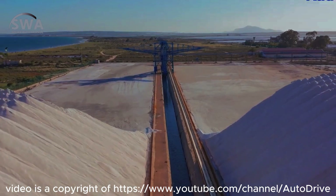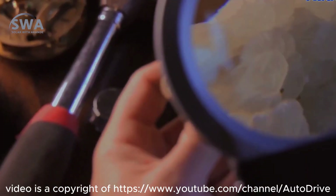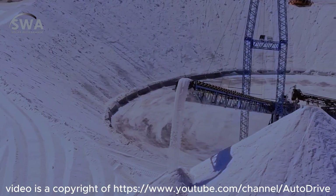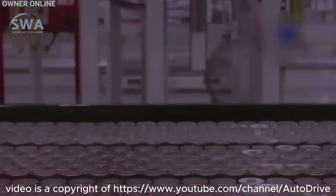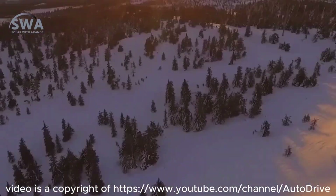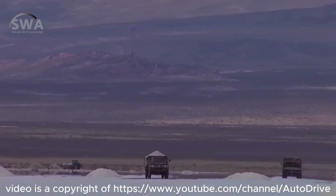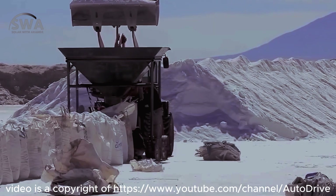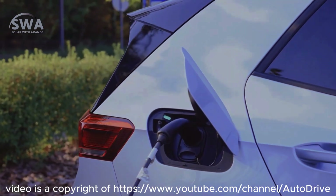Not only is lithium more expensive to produce, but it is also more scarce. While a ton of lithium costs more than $20,000, a ton of sodium only costs $150. The other main challenge in producing lithium is that it isn't found in its most basic form — before it can be used, it must be separated from other elements. Because very harmful chemicals like sulfuric acid and hydrochloric acid are employed in this separation process, it has a significant environmental impact.